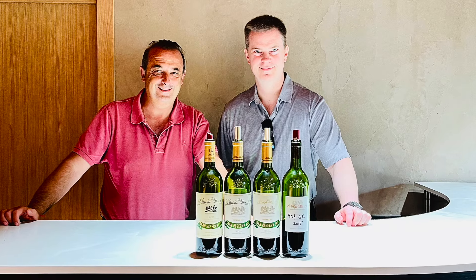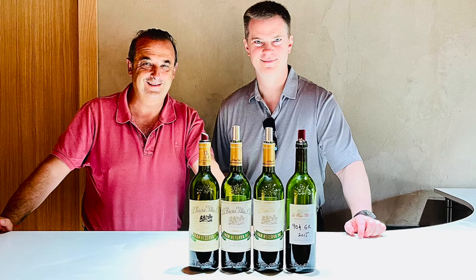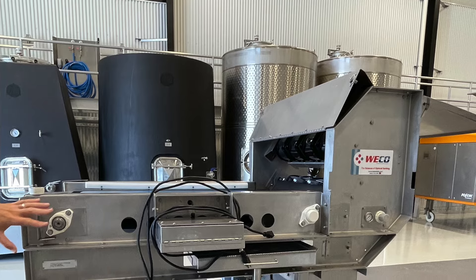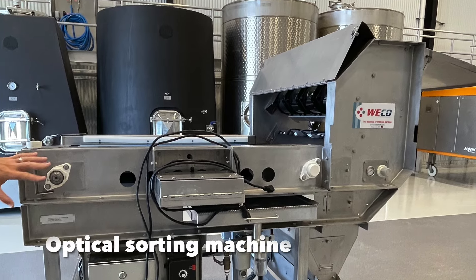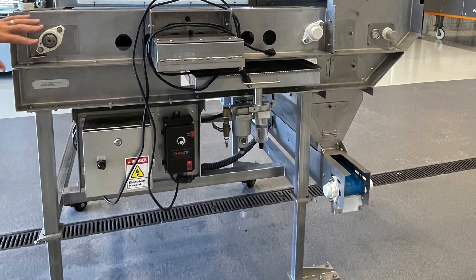Iconic Spanish producer La Rioja Alta traces its roots back to 1890. Their wines are the result of traditional winemaking methods combined with modern, state-of-the-art technology. For example, while their wines have been strong for many years, they recently experienced a jump in quality because they implemented optical sorting equipment. As a result, only the best fruit makes it into their wines now, and they're using a more stringent selection than they did in the past.